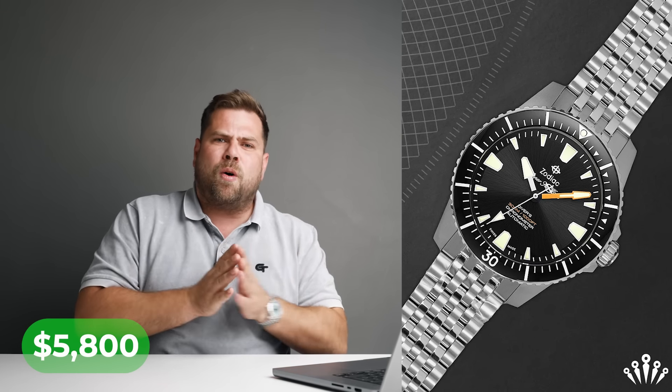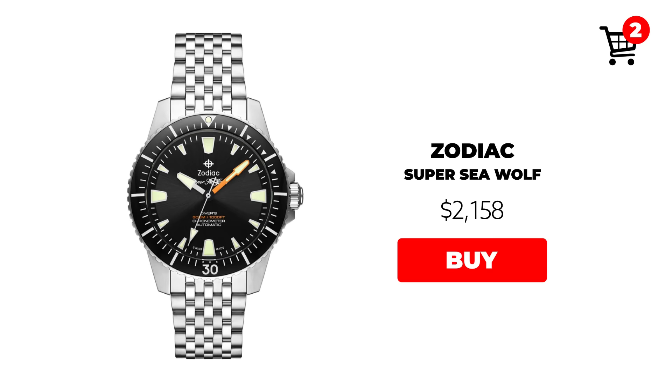That brings us to $4,200. Now, pound for pound, I want to include one of my favorite divers ever: the Zodiac Super Sea Wolf. Incredible bracelet, incredible case, incredible dial — I really love that watch. We are a Zodiac dealer, but that's completely separate; I want to be a dealer for brands I genuinely love. I'd go with the Super Sea Wolf with the COSC certification, which comes in at around $1,758.